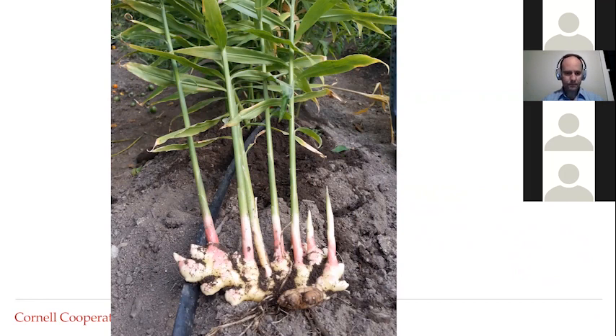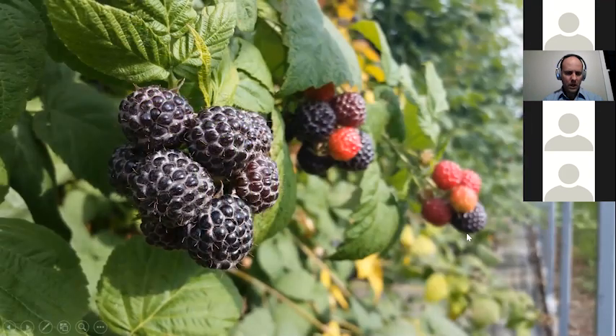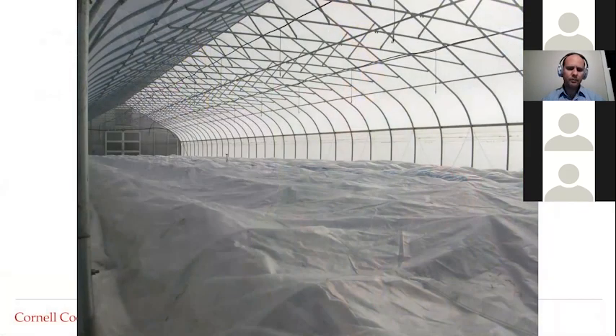I'd also like to highlight the opportunity with small fruit in high tunnels. Here we have black raspberries — not blackberries, but black raspberries. These can be grown inside high tunnels and the shelf life will be remarkably longer when grown inside versus outside. We also get larger berries inside and, most importantly, we get those berries earlier, so we can have black raspberries mature within strawberry season — which creates great marketing opportunities.